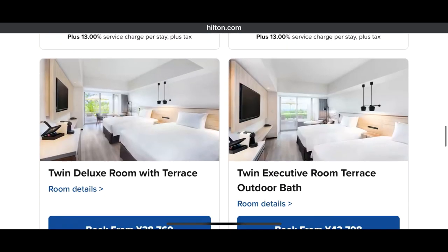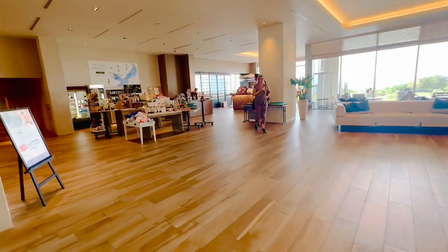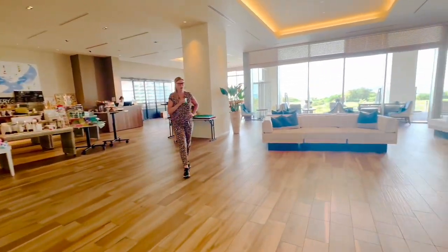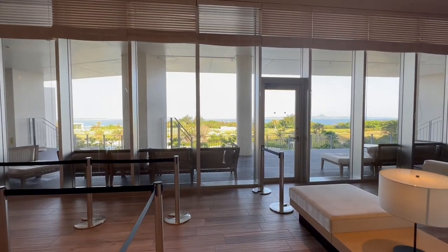We would have loved to have the terrace, but the balcony was also amazing. The staff is amazing, super friendly. Everybody in Okinawa is super friendly and amazing, but this place goes above and beyond when it comes to service.